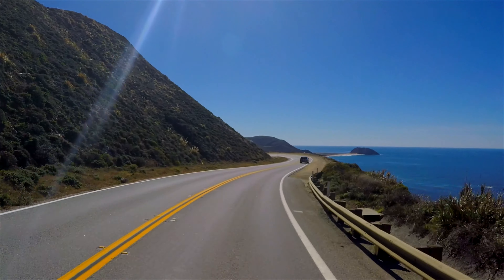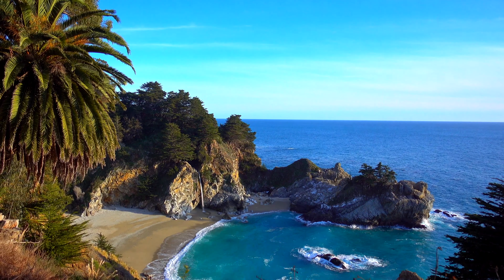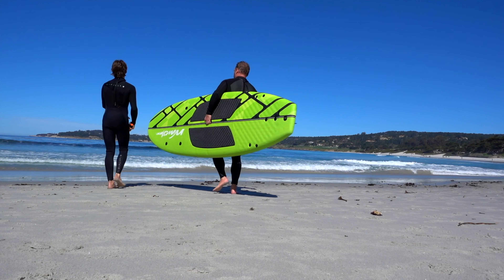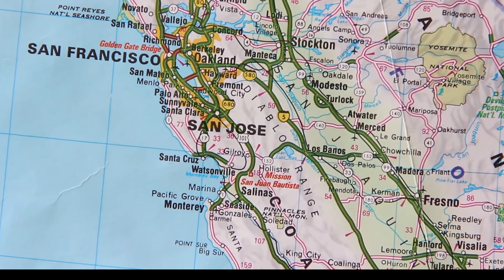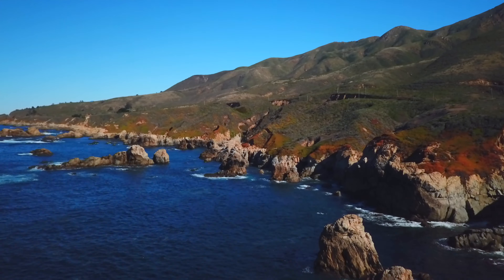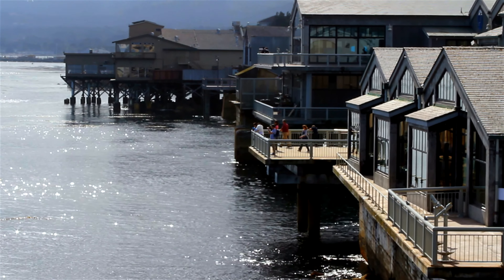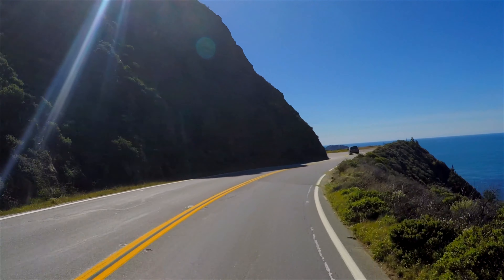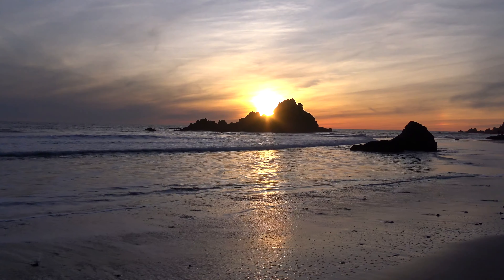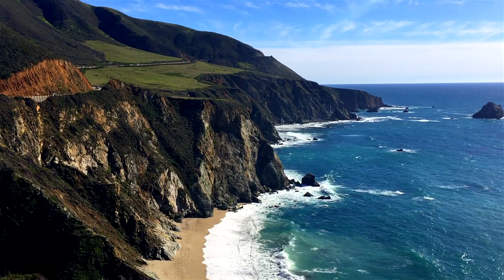We spent a few days exploring California's Pacific Coast Highway from Monterey to Big Sur. These are the things to do and places to see along the way. Located two hours south of San Francisco, Monterey is the jumping-off point for California's Pacific Coast Highway Route 1. The drive from Monterey to Big Sur is less than an hour, but the scenery and adventure packs a huge punch. To really experience everything there is to do, we suggest spending a long weekend exploring this epic coastal route.